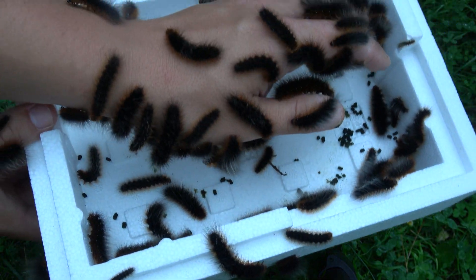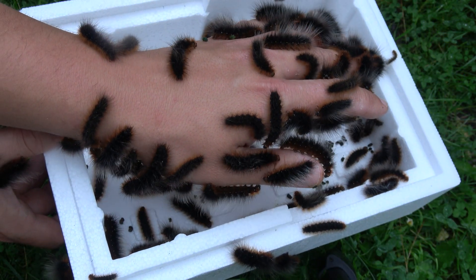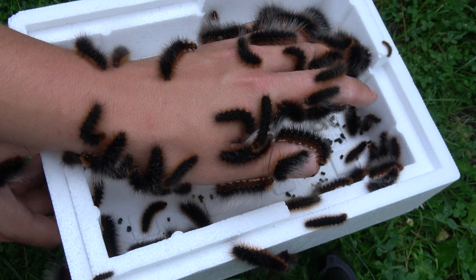They're very easy to raise on stuff like dandelion, cherry, and plantain. And don't worry about any escaping — this species is native to my country.